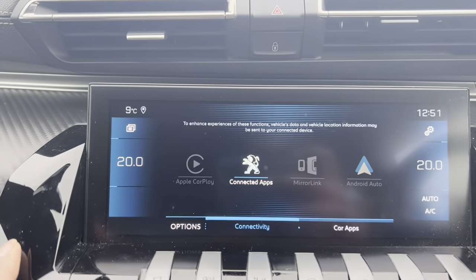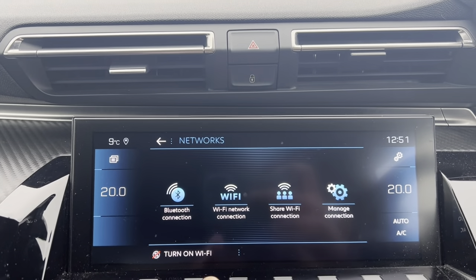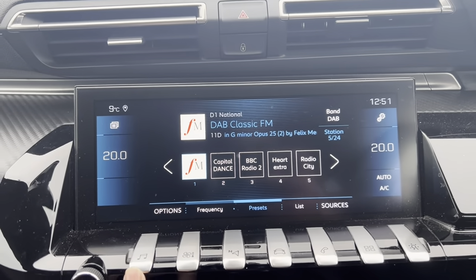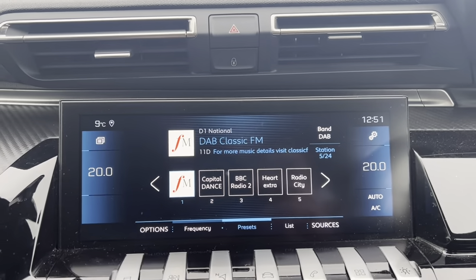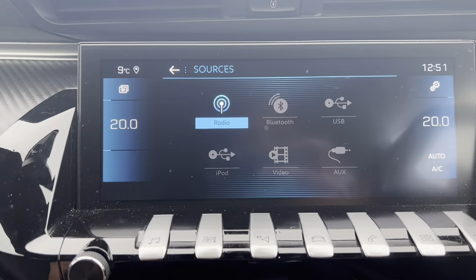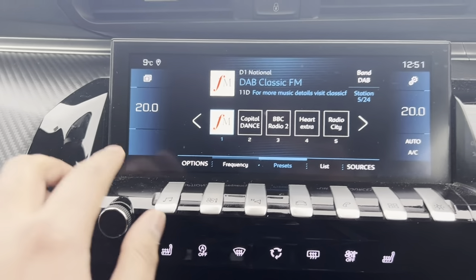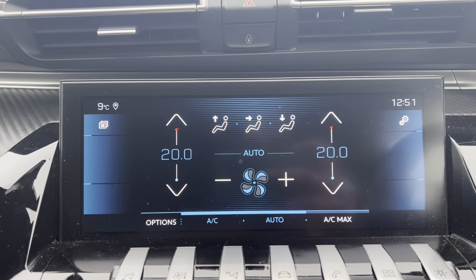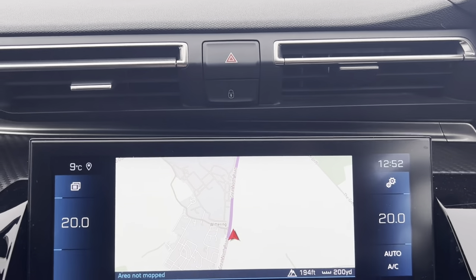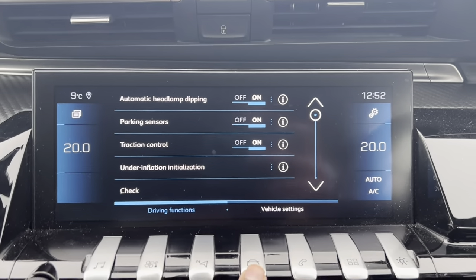So guys we've also got our digital system here — it is touch screen. Starting from the first button, which refers to the music: we've got a radio and further source systems. We've got connection to radio, Bluetooth, USB, iPod, Video, and AUX. Next we've got our heated seats functions, sat nav and map services, driving functions, and vehicle settings.